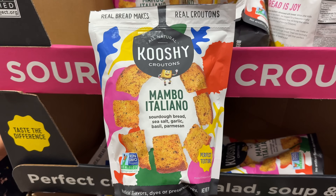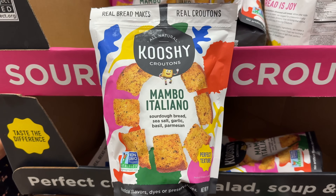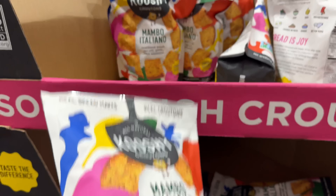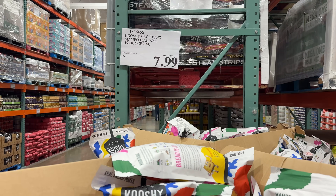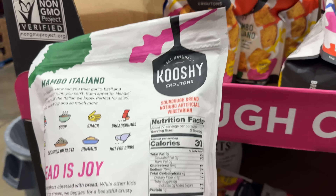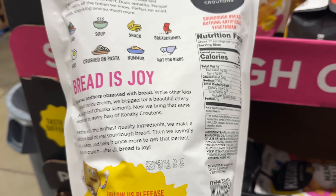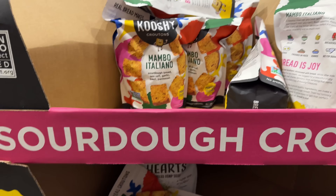A twist on your typical croutons, these Mambo Italiano croutons are made from sourdough bread, sea salt, garlic, basil, and parmesan. I tried these on a salad last night and they were pretty good, but nothing too different than your typical crouton. At only $8 a bag, it's a pretty good value.